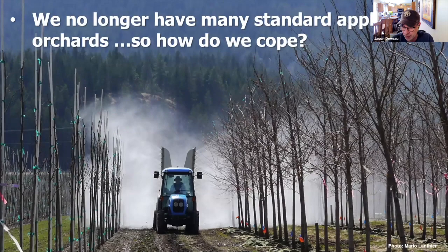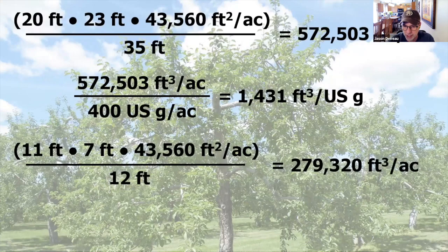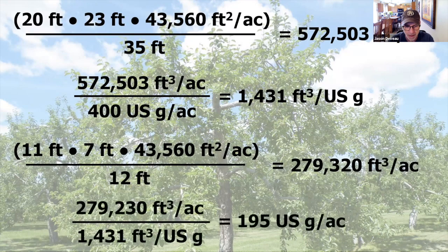We don't have a lot of standard apple orchards anymore. Here's a more realistic set of parameters: the geometry of an orchard at 11-foot by 7-foot, 12-foot spacing. It looks like this orchard only has about half the cubic feet of canopy to spray per acre. If we use our coverage standard, we should hypothetically be able to spray at a dilute volume of about 200 US gallons per acre. That's that pro-rata cut: if we've got half the volume of tree, maybe we need half the volume of water.